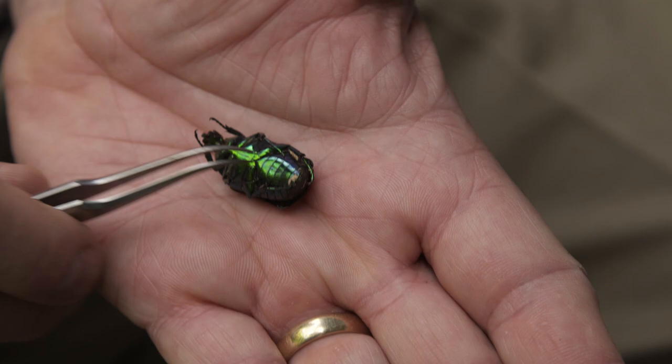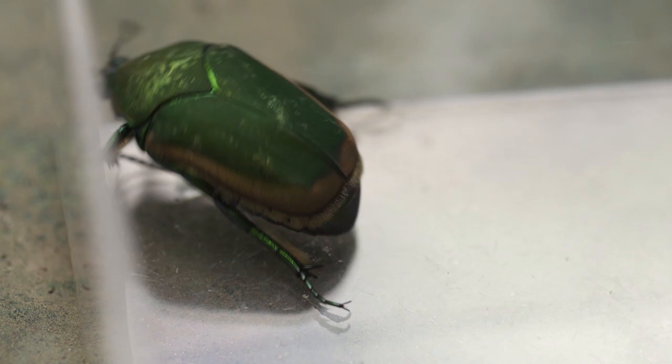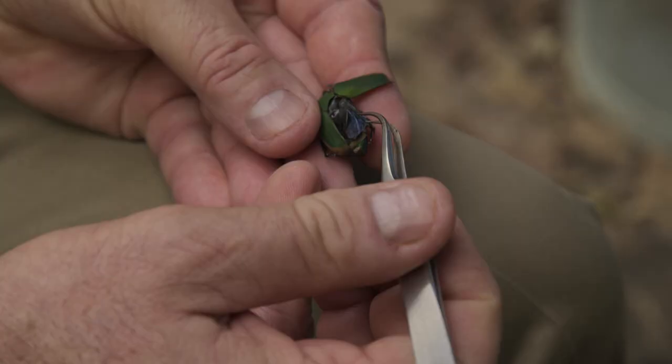They're beautiful beetles. The bottom side is brilliant metallic green, and the top side is kind of a matte velvet green with a yellow fringe.